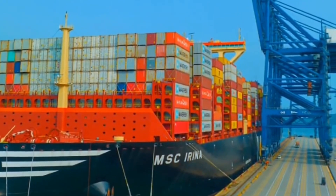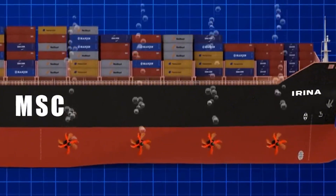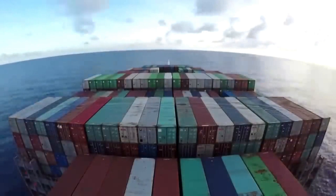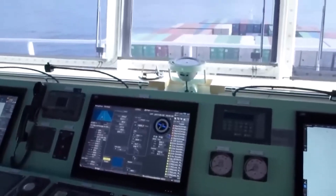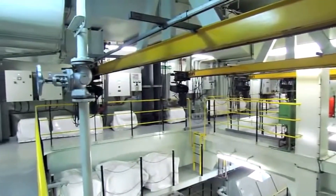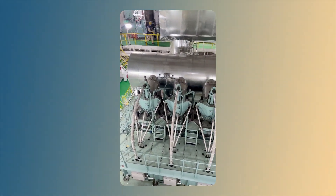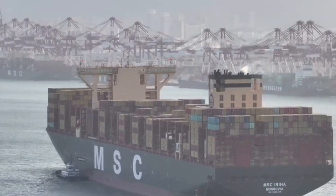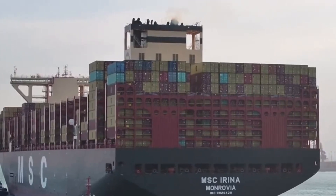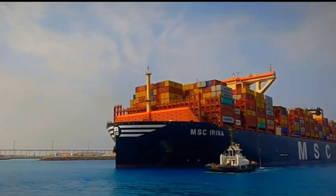That's more cargo than some countries import in an entire year. The deck is a forest of colorful containers stacked high, and thanks to an automated system, each container's weight, position, and destination are tracked digitally in real time. The engine is a two-stroke monster designed for low-speed, high-efficiency sailing, burning less fuel per container mile than older vessels. MSC Arena also features systems that can switch to alternative fuels like LNG if needed — a nod toward the growing green shipping movement.